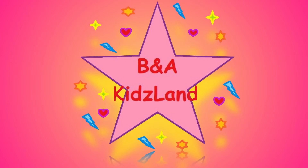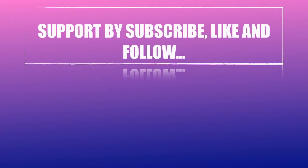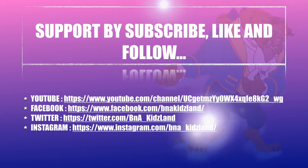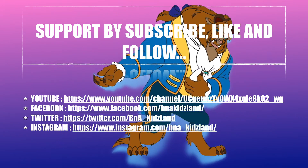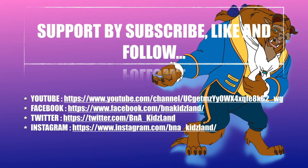BNA Kids Land! Welcome to BNA Kids Land. Support us by subscribing, liking, and following our YouTube channel, Facebook, Twitter, and Instagram.